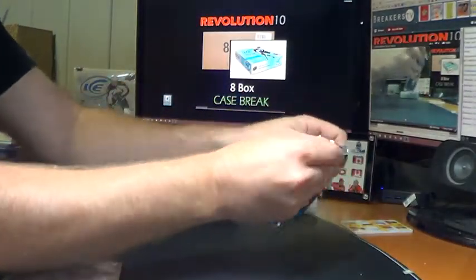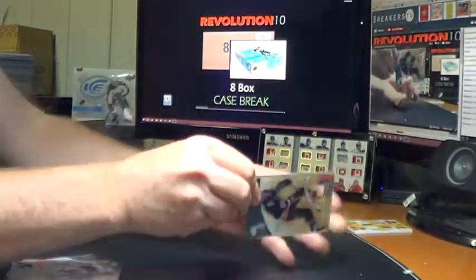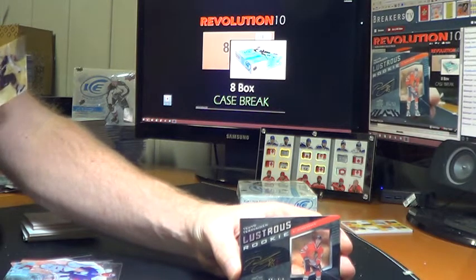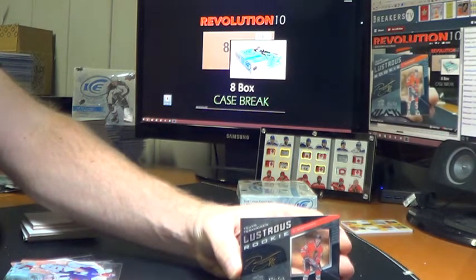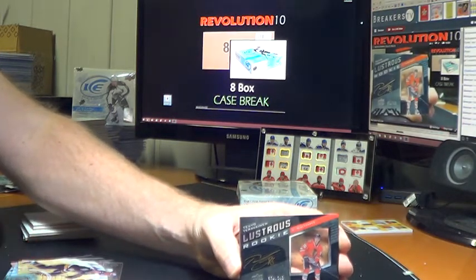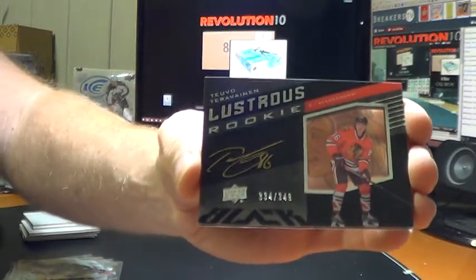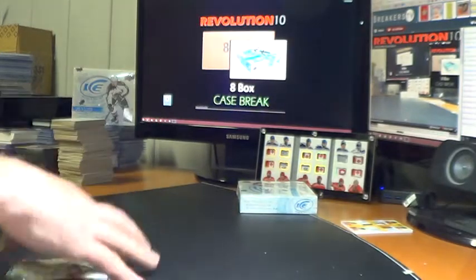Finishing off Box 7 — looks like a big Black Lustrous rookie for the Chicago Blackhawks: Teuvo Teravainen, numbered to 349. Lustrous rookie auto — Teuvo Teravainen, I think that's how it's said. Nice hit, Chicago — that's a good way to finish that box.